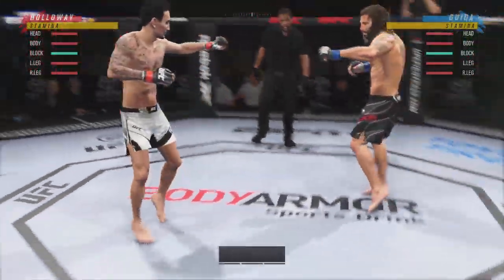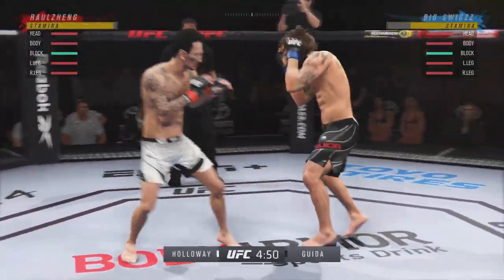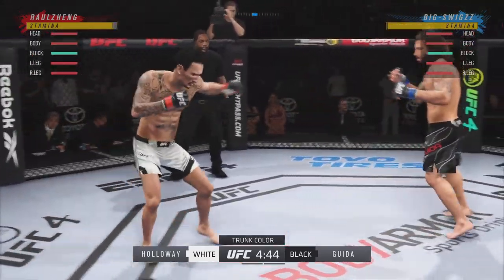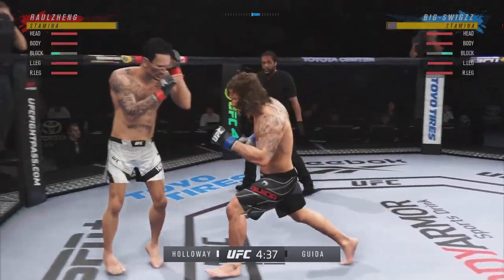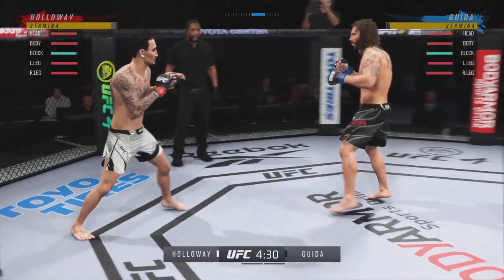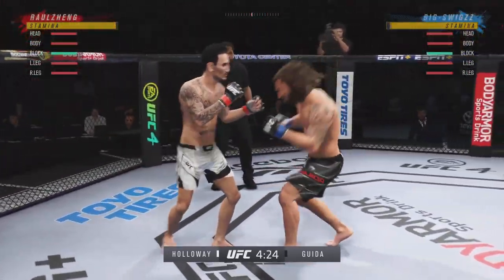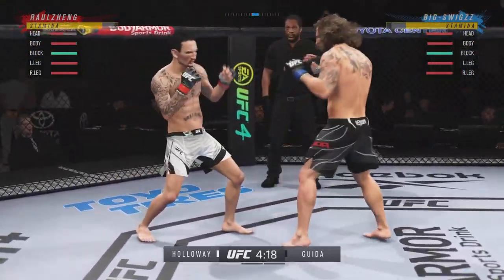Here we go with round one. It seems to be a situation in which he wants to do everything in his power to keep this fight on the feet. He'd appear to have a lot of advantages at distance. He has all the advantages because we don't see many specialists anymore in the UFC. Guys can generally do everything, but this guy is a jiu-jitsu player. He wants to get the fight to the ground and start to weave his web of traps to try and find a submission.